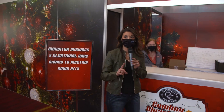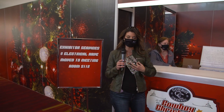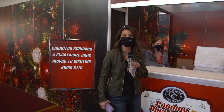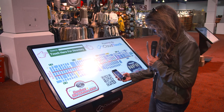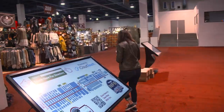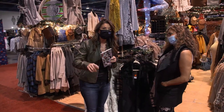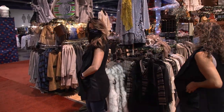Your first stop should be right here at the information booth to pick up your Cowboy Christmas guide. This will show you all the exhibitors and everything you need to see. I got my guide, I got my wallet — let's go! They have great interactive areas and scan-and-go features.